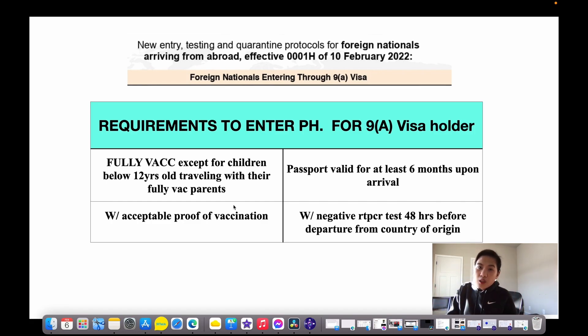I have a vlog for 9A visa — how to apply for 9A visa. I will put the links on the description box below if you want to know how to apply. Requirements to enter the Philippines if you are a 9A visa holder: you need to be fully vaccinated, except for children below 12 years old traveling with their fully vaccinated parents with acceptable proof of vaccination. Passport valid for at least 6 months upon arrival, and a negative RT-PCR test result 48 hours before departure from country of origin.